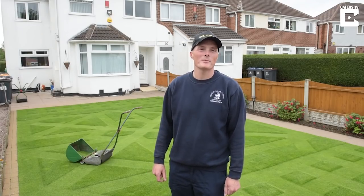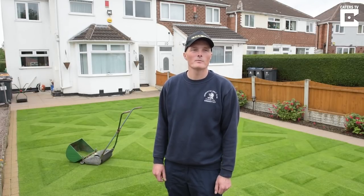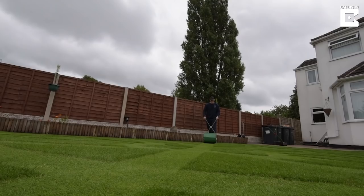My neighbours, my next door neighbours are brilliant. They love it. Well everybody in the grove loves it. But I have people constantly stopping when they get parcels delivered, and when they knock the door they have to touch the grass — it's all 'is it artificial?'